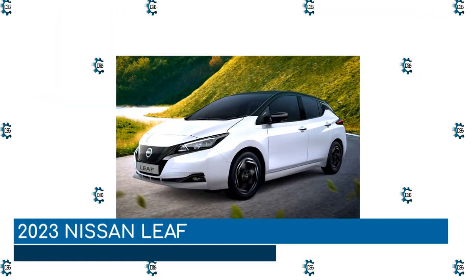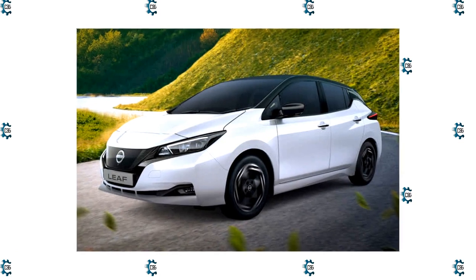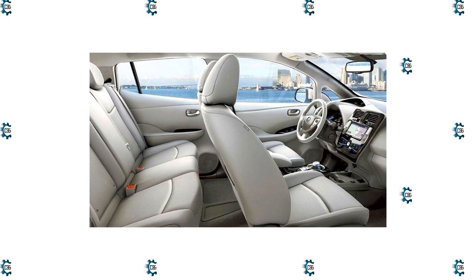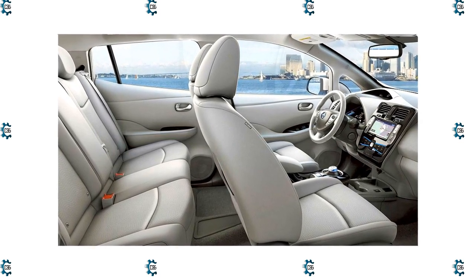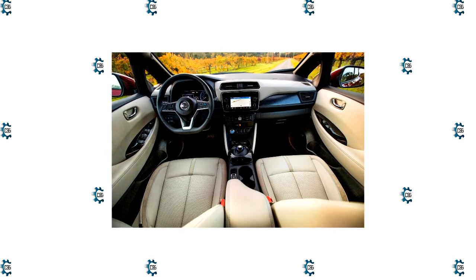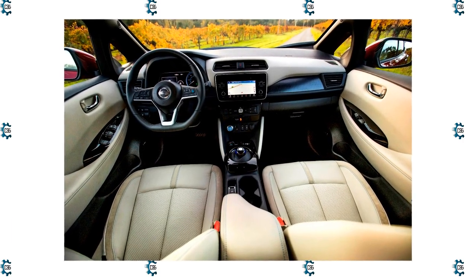2023 Nissan Leaf. Say so long to the SL top model, and soon, maybe to the Leaf itself. For 2023, the Leaf lineup is trimmed to just the S with the 40kWh battery and the SV Plus with the larger 62kWh pack. Nissan's compact electric also gets more aerodynamic, sporting revisions to tire deflectors, the rear diffuser, and the rear spoiler. A new black inner finish on the front grille, bumper molding, and headlights differentiates the 2023 from the model year before it, as does an illuminated front Nissan badge. The 2023 Leaf SV Plus also receives a new set of 5-spoke 17-inch wheels.